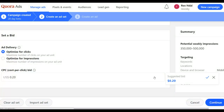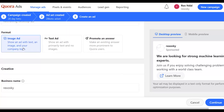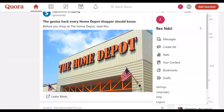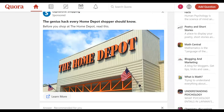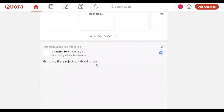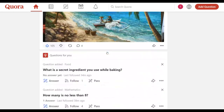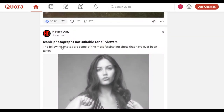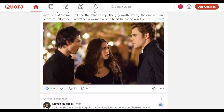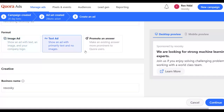Now create your ad creative. You can choose an image ad, a text ad, or promote an answer. For this example I'll use a text ad — let me show you what a text ad looks like on Quora. You can see ads in the home feed; many people are using text and image ads. I'm going to use a text ad so you can see how it looks on Quora.com.